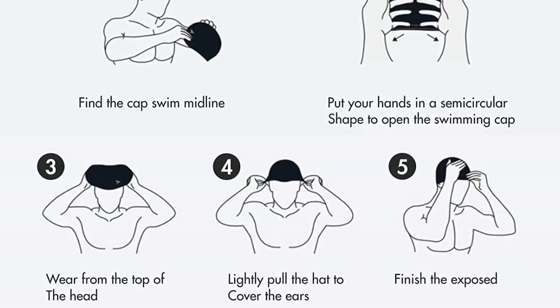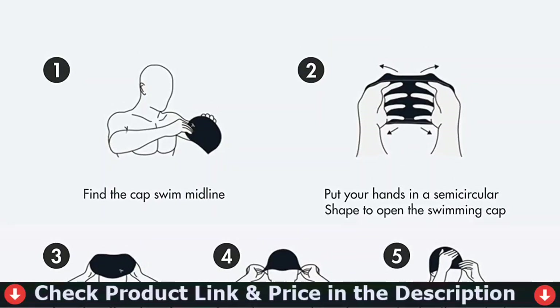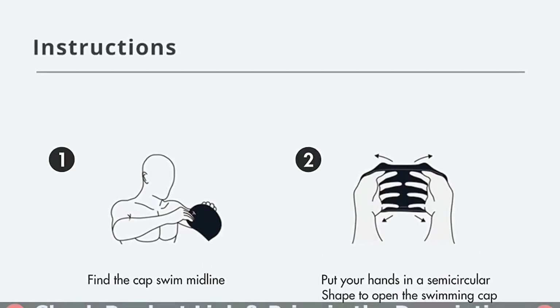Moreover, the silicone material is durable and will last you a long time. Designed for casual use and training in warm water, this cap is an ideal choice for both male and female swimmers.